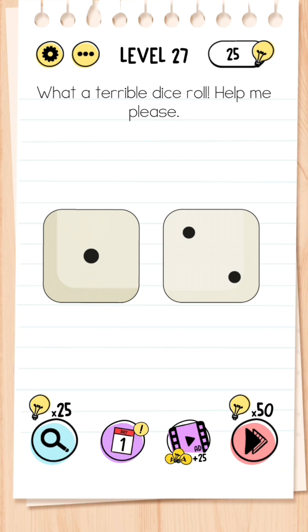Level 27: What a terrible dice roll, help me please. This is very simple — you don't need to tap the screen at all, just shake your phone and two sixes will be rolled.